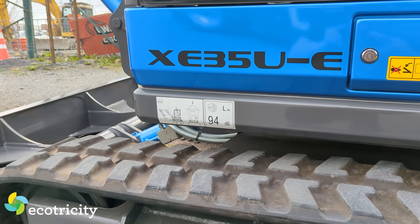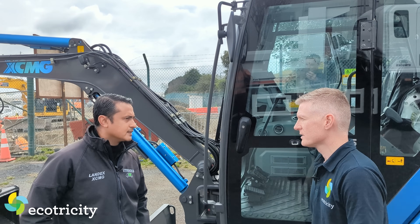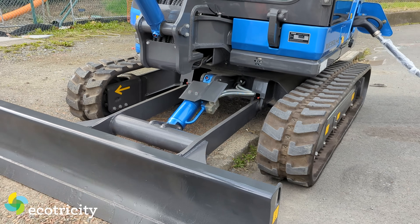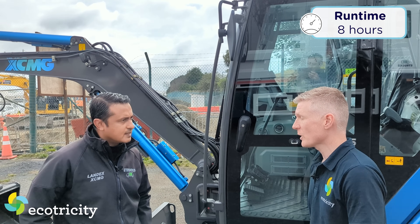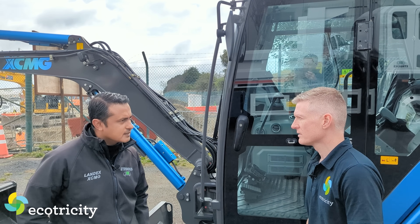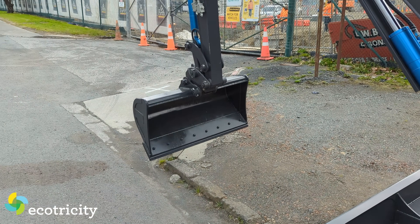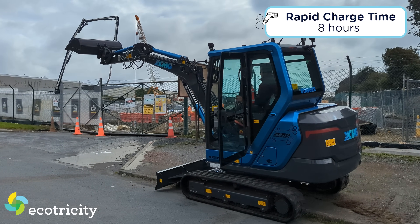And if you're looking at the financial background, it's more cost-effective to run an electric digger because you're saving on fuel and maintenance costs. Basically, the digger will run around eight hours. Eight hours runtime - and a diesel digger won't run continuously on site anyway, it'll do its work and stop. So eight hours is very easy, and you get a 40-minute charge time.